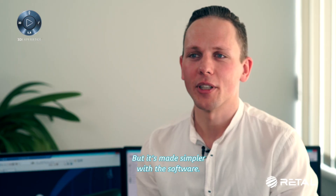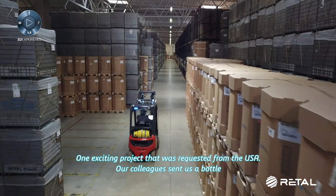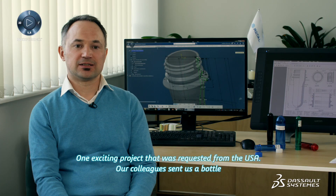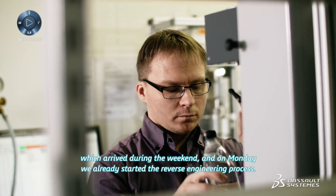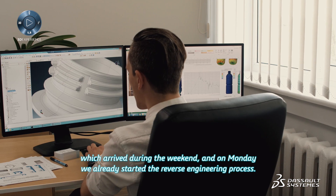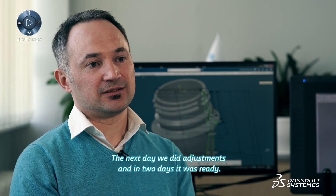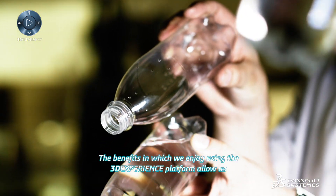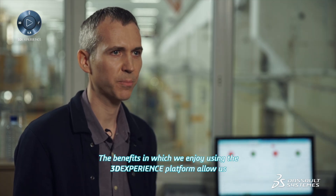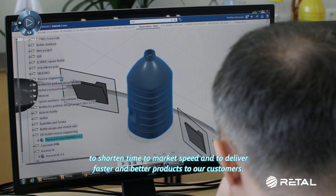One exciting project was requested from the USA. Our colleagues sent us a bottle, which arrived during the weekend. On Monday we already started the reverse engineering process. The next day we did the adjustments and in two days it was ready. The benefits of using the 3DEXPERIENCE platform allow us to shorten time to market and to deliver faster and better products to our customers.